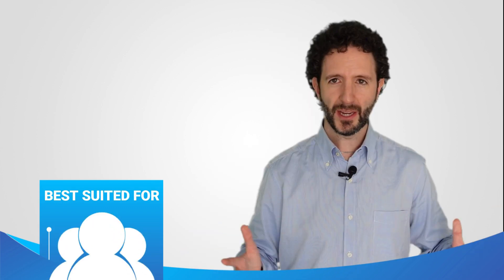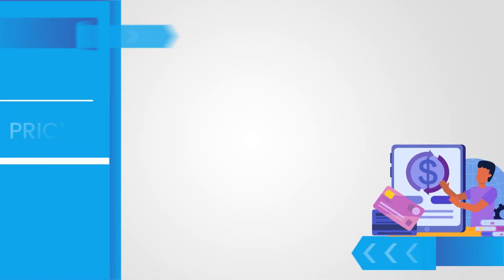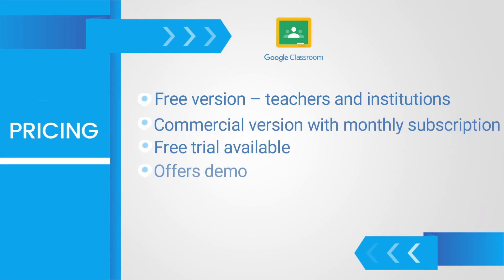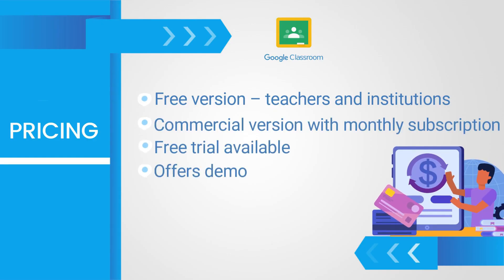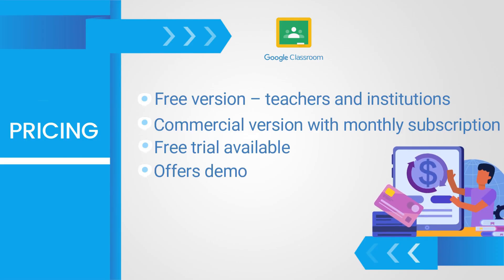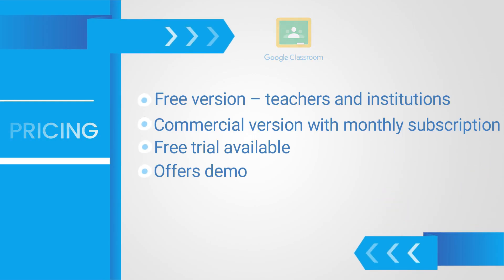It is also used by other organisations such as training companies and NGOs. As for the price, it has a free version for teachers and educational institutions that meet the requirements set by Google. The rest of the subscriptions are paid: Education Standard, Teaching and Learning Upgrade, and Education Plus. Of course, you can try it out for free.